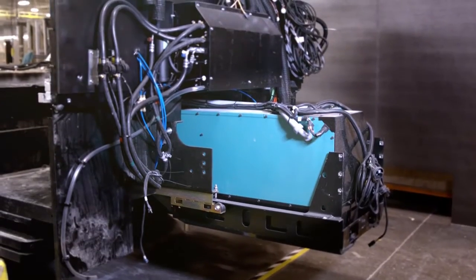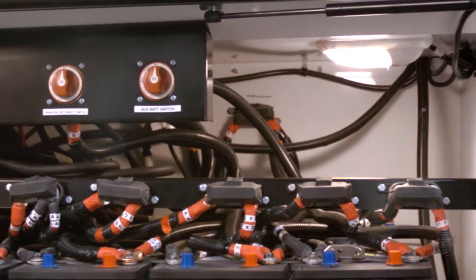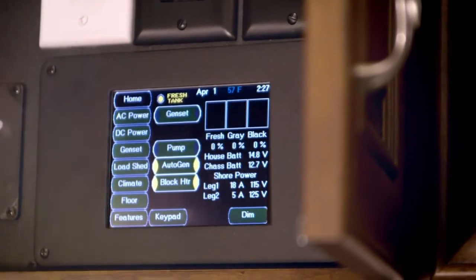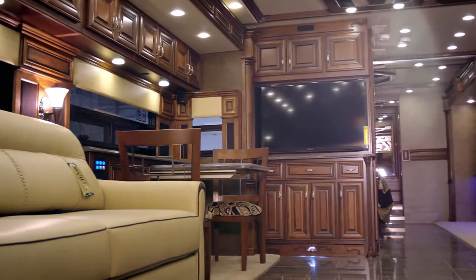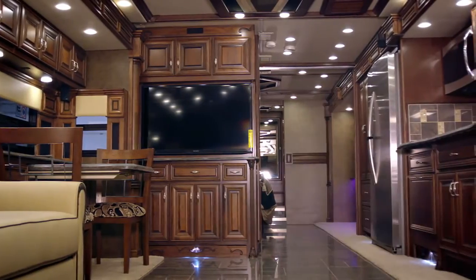The Heritage takes system control a step further with intelligent Silverleaf Total Coach Control. The Total Coach system ties together the inverter, generator, energy management system, tank monitors, and climate control systems in a smart and simple touch screen control panel. At two locations within the coach, there's no better way to automate, monitor, and control your coach systems, giving you more time to relax and enjoy life.